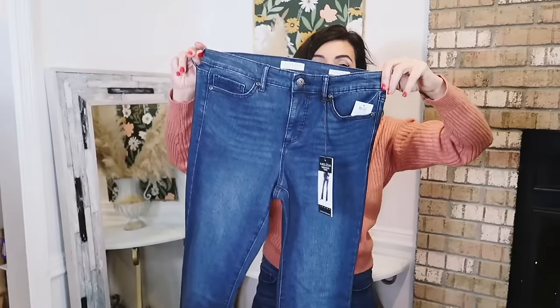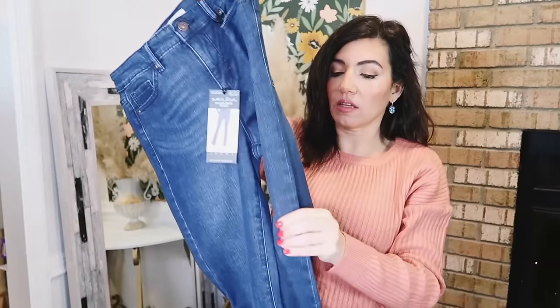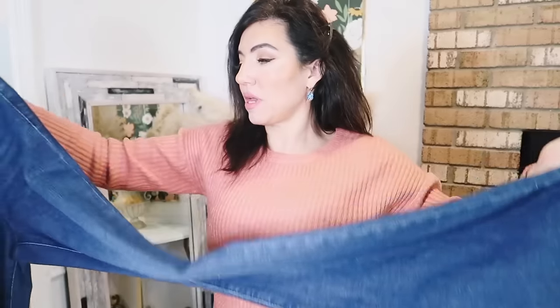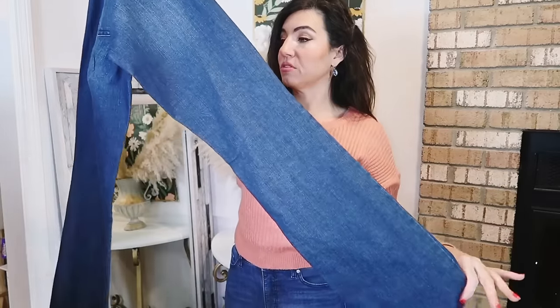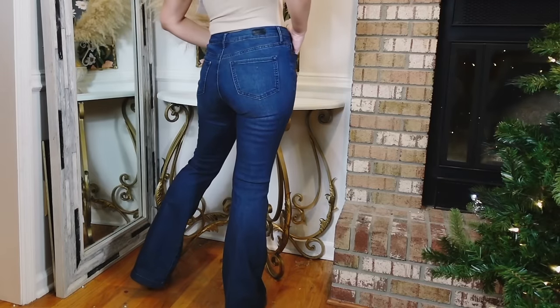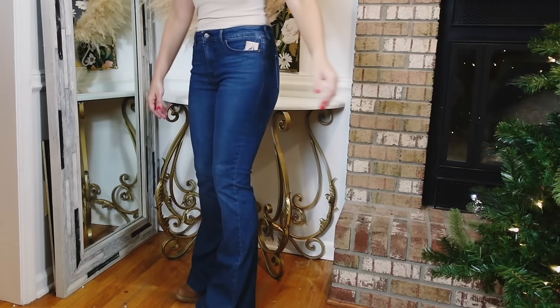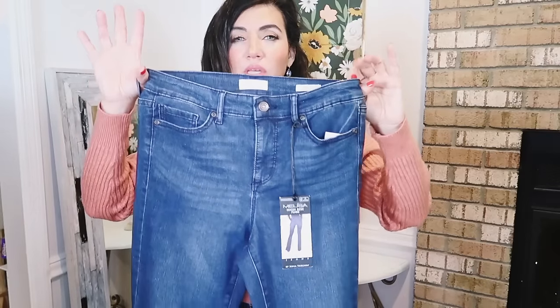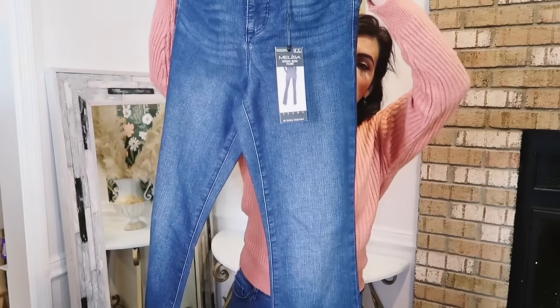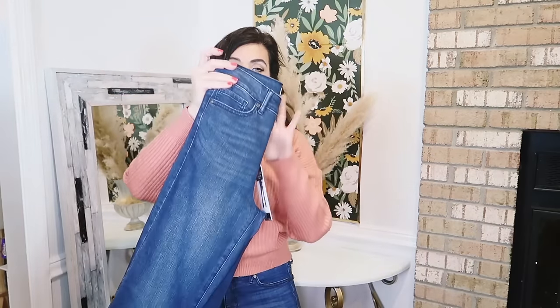I also picked up another pair of the Melissa flares. These are so nice and stretchy — high rise with whiskering, completely solid, no rips, just a little bit of fading, and the perfect amount of flare. These are $29.50, sizes 2 to 22. I sized up to a 4 this time. They also come in one lighter wash that's kind of in between a mid-tone and dark wash. These are available in regular and plus sizes, so if you're looking for a flare jean I really recommend these.